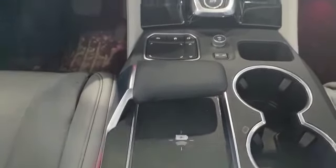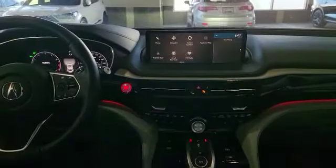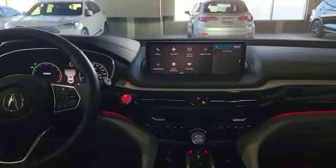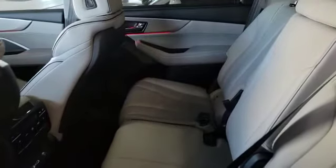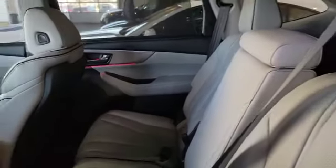This vehicle also comes with wireless Android Auto and Apple CarPlay. This is how the back looks — as you can see you get tons of space in the back. Over there you've got the ambient light and also a window shade that comes with it too.